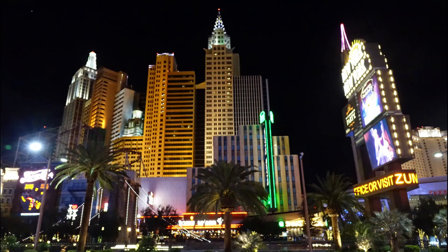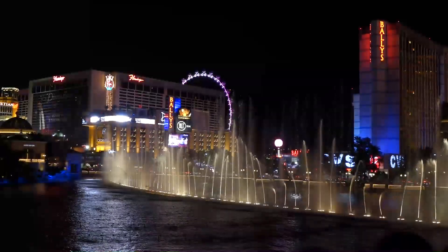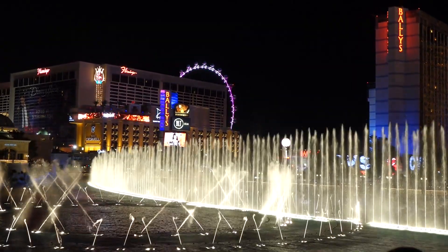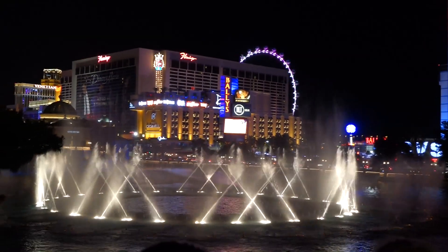My favourite night show was in front of the Bellagio Hotel, where their spectacular fountains danced around in the eight-and-a-half acre lagoon. The sheer scale of it produced plenty of appreciative woos and ahs from the onlookers.